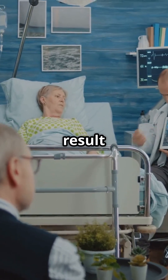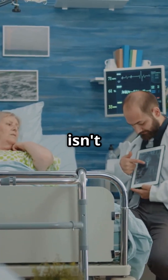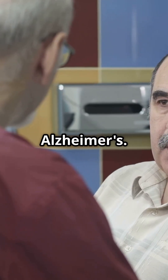But remember, a positive result will still need further testing for a definitive diagnosis. This test isn't the end-all, but it's a fantastic first step. Early diagnosis is crucial, especially with treatments available for mild to moderate Alzheimer's.